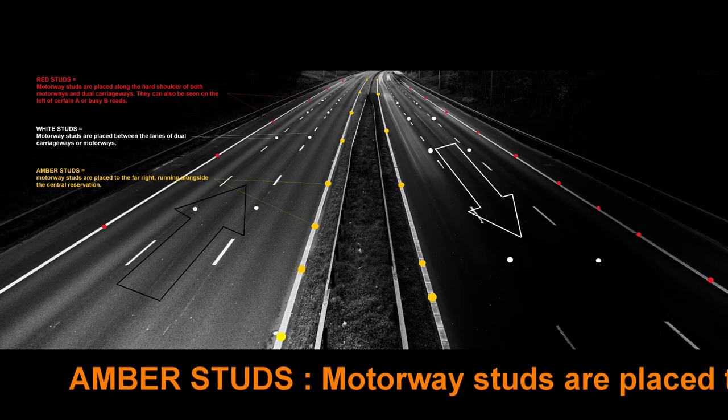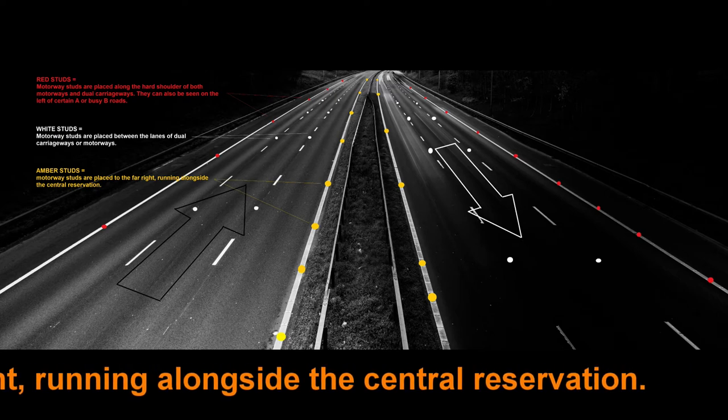Amber studs. Motorway studs are placed to the far right, running alongside the central reservation.